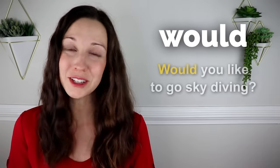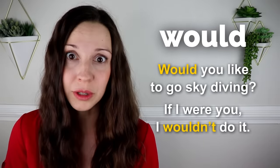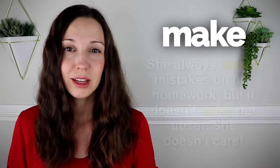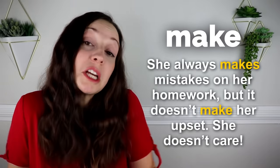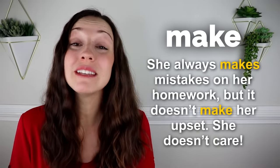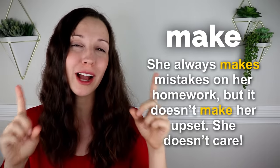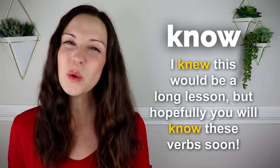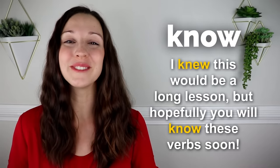Would. Would you like to go skydiving? If I were you, I wouldn't do it. Make. She always makes mistakes on her homework, but it doesn't make her upset. She doesn't care. For the top 17 phrases with make and do, you can check out this video that I made up here. Know. I knew this would be a long lesson, but hopefully you'll know these verbs soon.